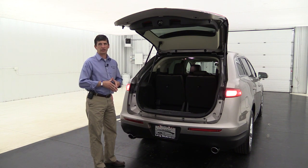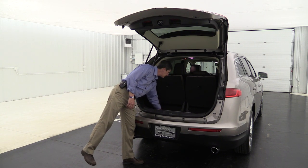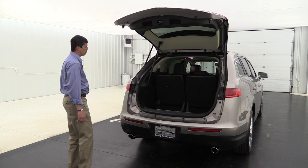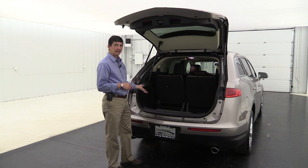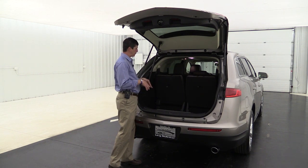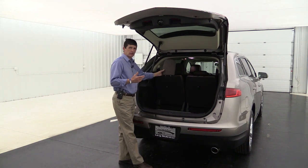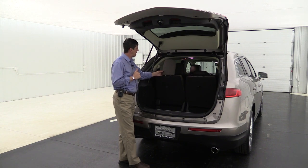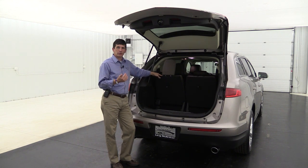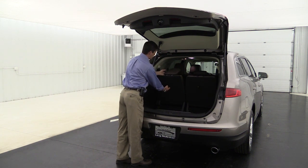In the back you have rear independent suspension, which gives a great ride and also allows for a nice deep storage well - you can store bags there and also access extra storage underneath the seat. The 50/50 split bench third-row seat gives you the flexibility to fold one side down or both flat to the floor.